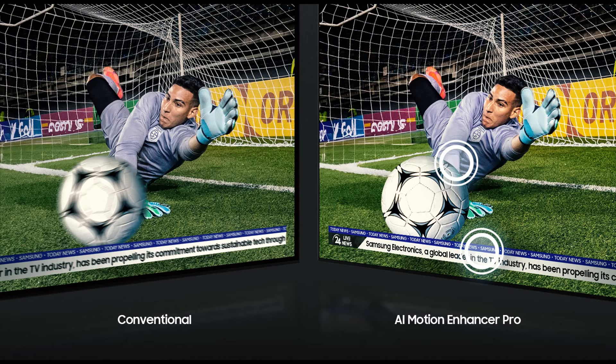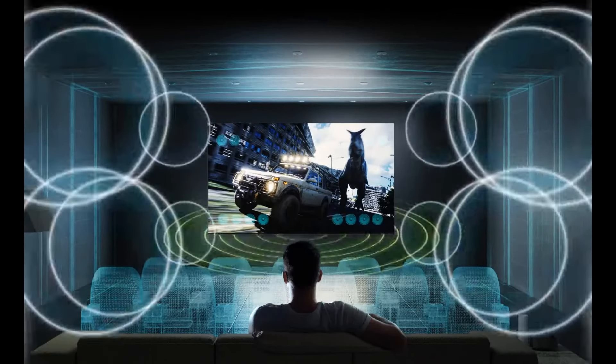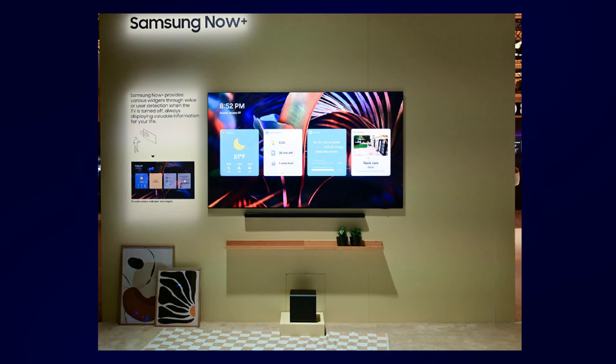The new AI Motion Enhancer Pro reduces unpleasant effects from sports or while gaming. Real Depth Enhancer Pro analyzes the content and optimizes quality graphics. You can also sync perfect audio thanks to the EQ Symphony feature, which allows you to connect multiple wireless speakers and a soundbar to the TV. Additionally, by using the new Bixby Plus SmartThings app, you can control all the smart devices of your home from voice commands.